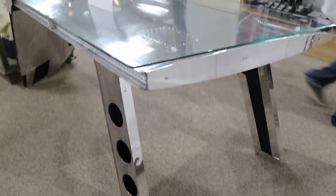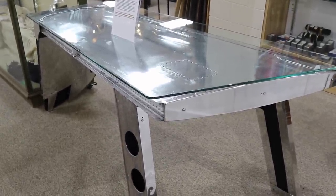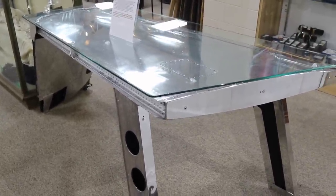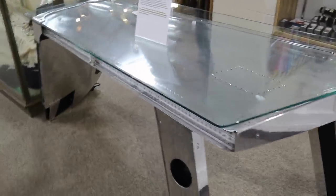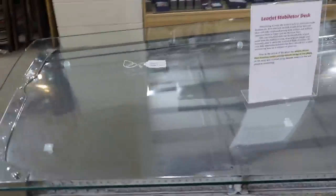Am I seeing this right? Is this repurposed out of a Learjet stabilizer? Yes, that's correct. That is really cool. If you want a piece of a Learjet in your house, it's only going to be $9,000. Look at the Sandford. But I guess you couldn't get the Learjet for that.